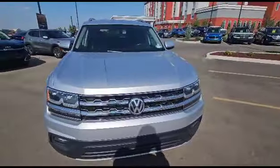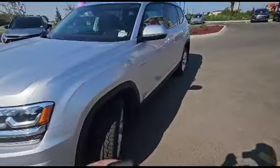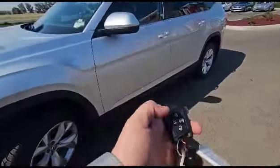Volkswagen has a great name, a great brand behind them. Amazing vehicles. We do have all-wheel drive and remote start built right into our fob.